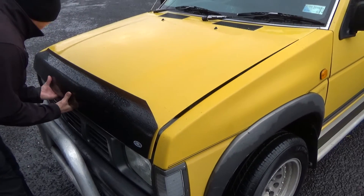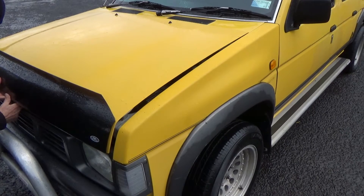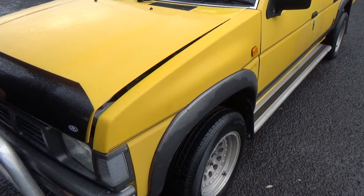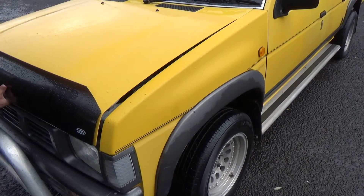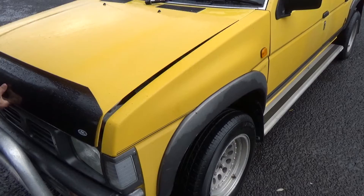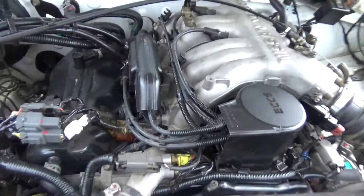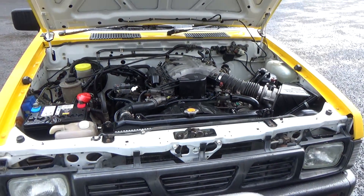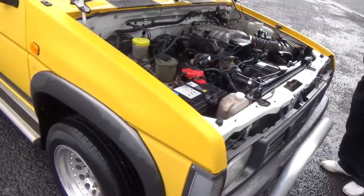Ronnie B's just trying to figure out how to get the bonnet up — we'll get there eventually. Ronnie B's the man. Awesome work Ronnie. So it's got the 3 litre V6 engine. They have a cam belt, and we do not have any history regarding its replacement.